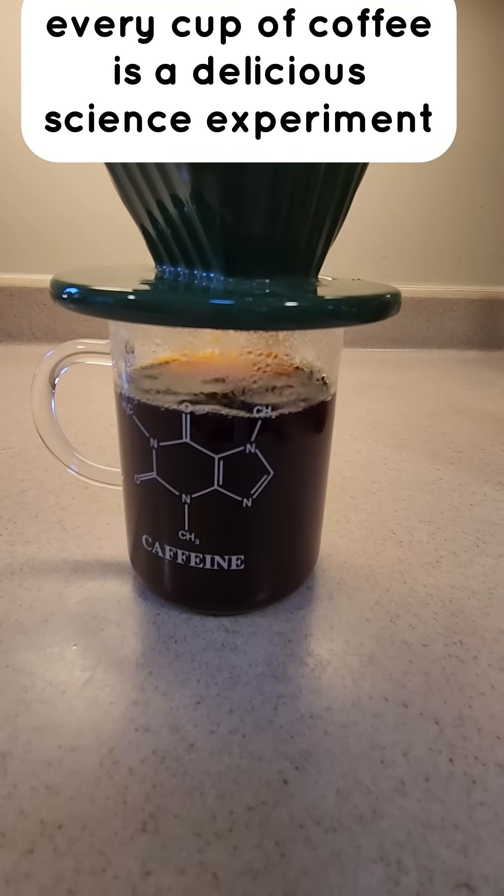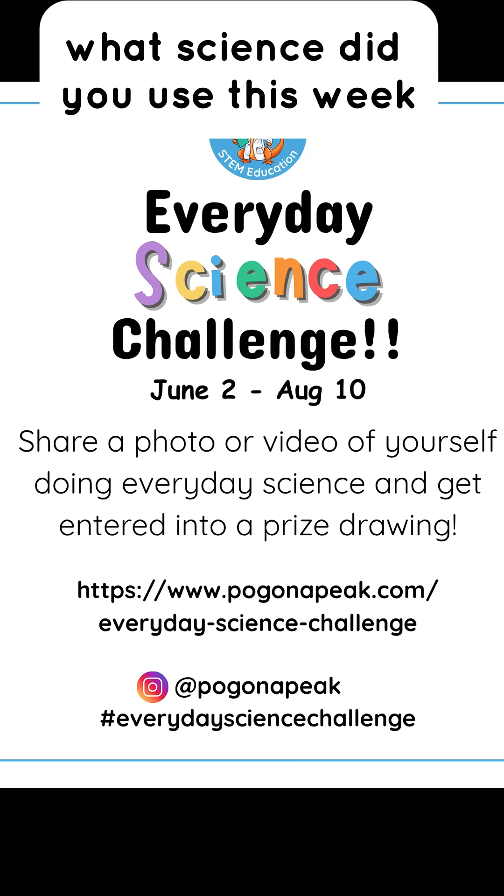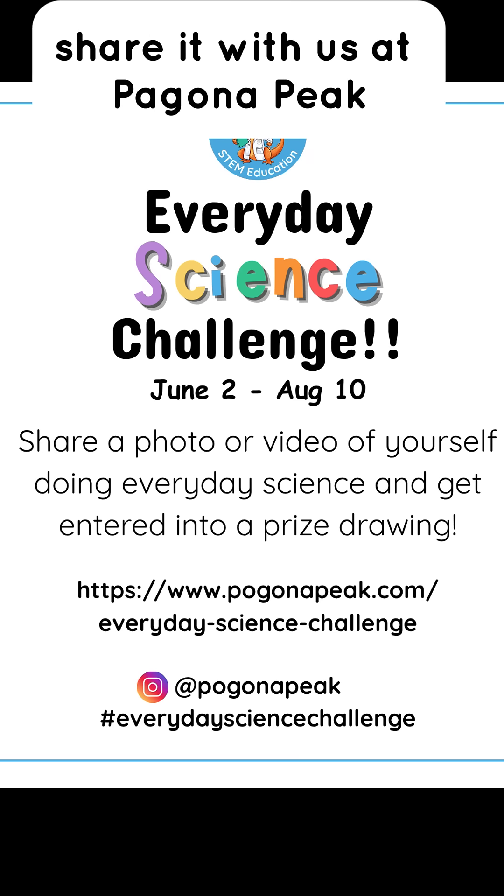So every cup of coffee is a delicious science experiment. What science did you use this week? Share it with us at Pagona Peak.